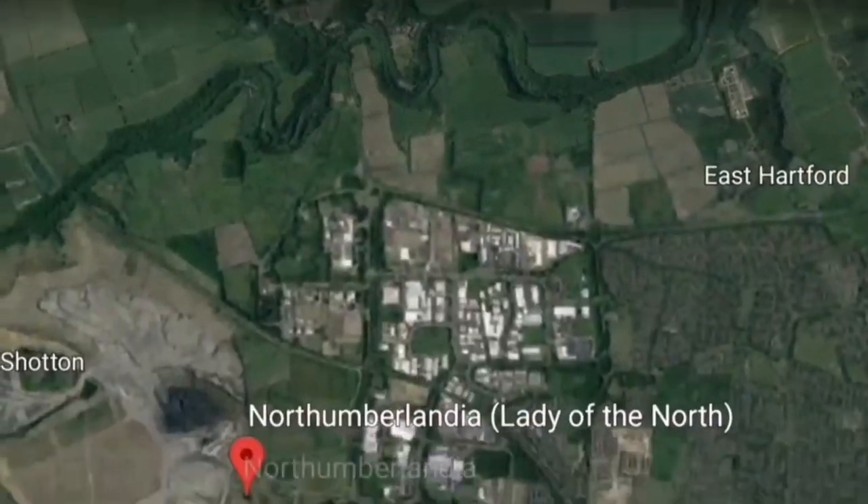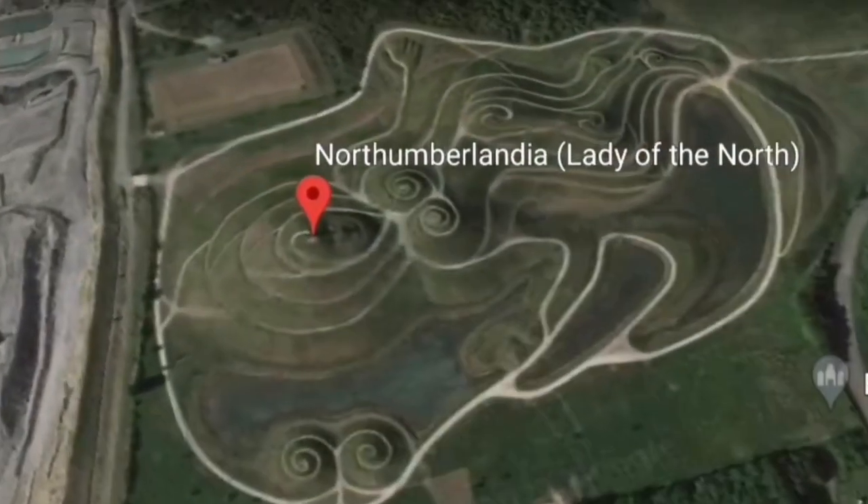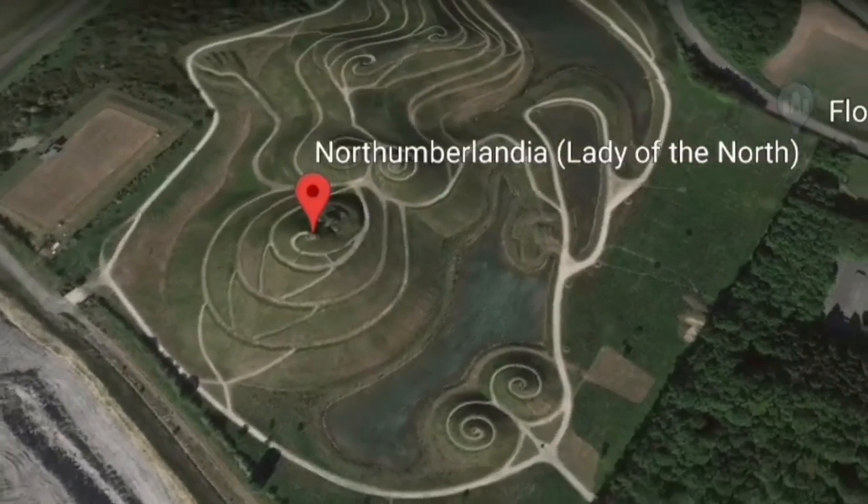Hi everyone, so today we're in South East Northumberland. I'm about three miles from home and we're at a place called Northumberlandia.